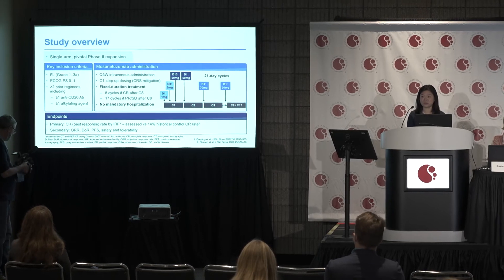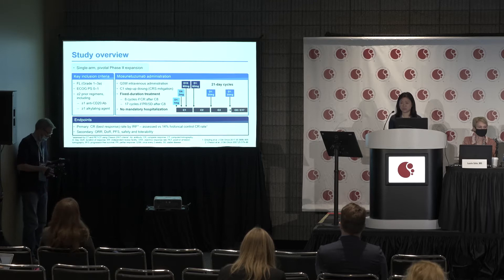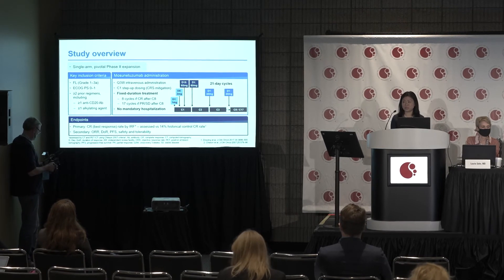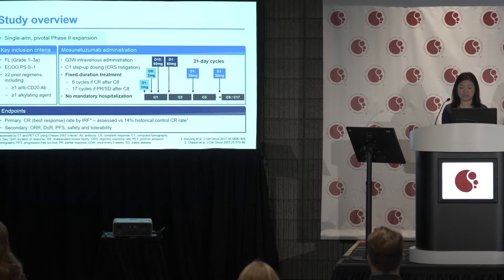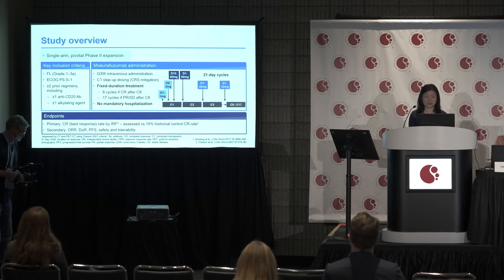It's given as fixed duration treatment, meaning patients who achieve complete response complete eight cycles of treatment. Patients with partial response or stable disease will complete up to 17 cycles. The primary endpoint is best complete response rate by independent review facility, compared to a 14% historical CR rate. Secondary endpoints include overall response rate, duration of response, progression-free survival, safety, and tolerability.